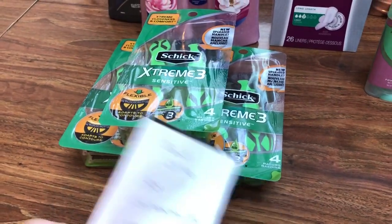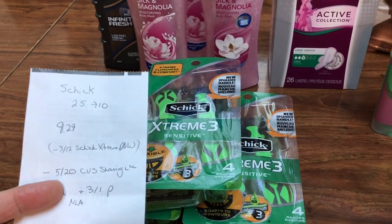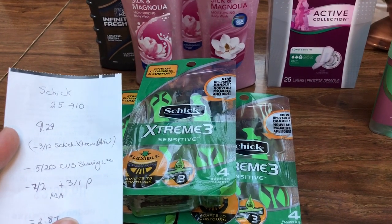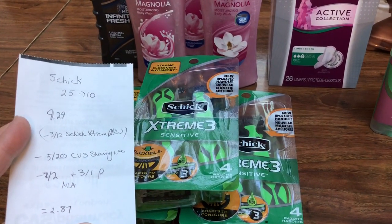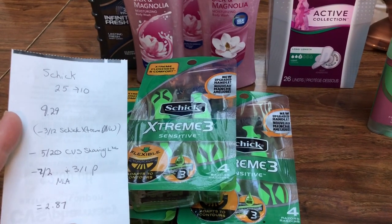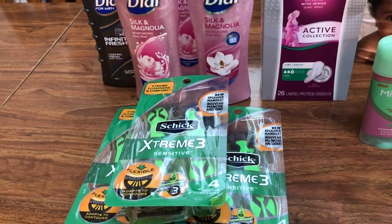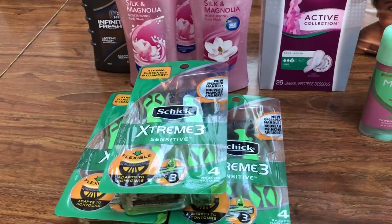The Schick here is spend $25, get back $10. The cheapest ones at my store are $9.29. I had a $3 off of $12 and a Schick Extreme coupon that didn't work. I had a $5 off of $20 CVS coupon that ended up working, and then I had $7 off of $12 and $3 off of $1 printables — I don't think they're available any longer; one expires today and the other expires Saturday. So the cost was $2.87 or less than a dollar a piece. I know some of you will say it won't work because you have to spend $32 for the $12 and $20, but a lot of times the digitals stack together.